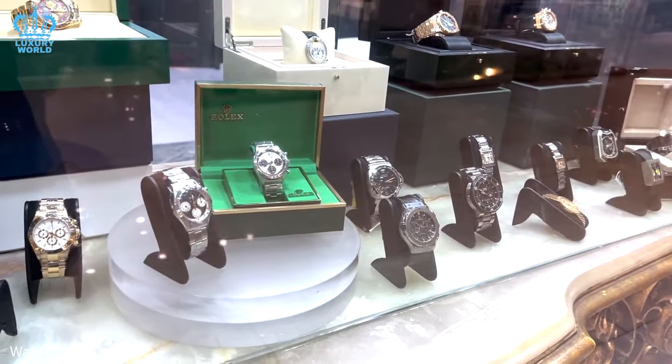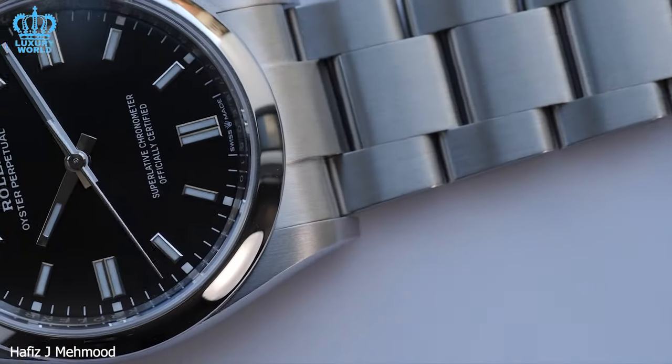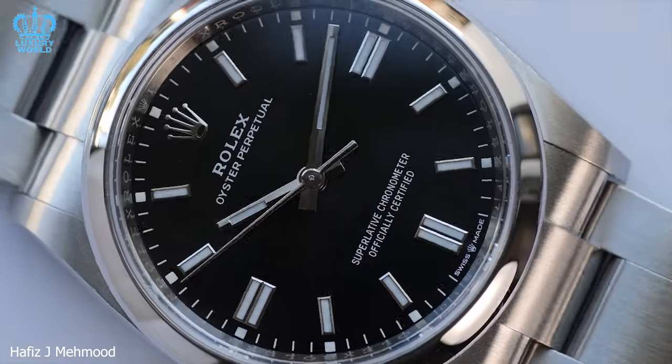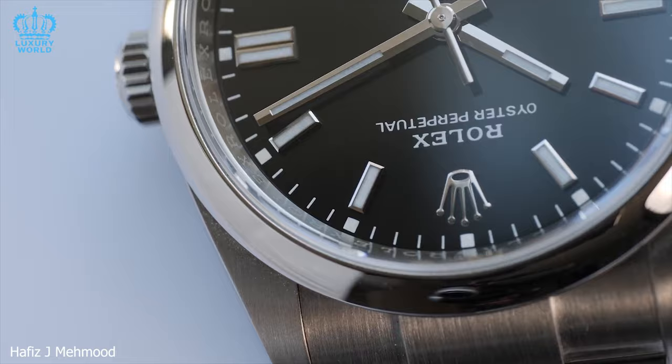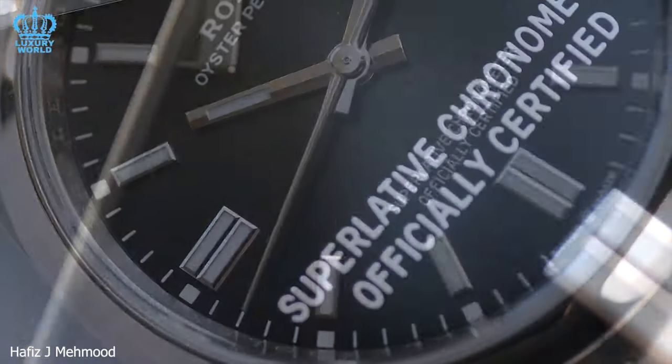In this video brought to you by the Luxury World, we will delve into the world of Rolex watches, categorizing them based on their ease of acquisition, from the readily available to the most challenging to obtain. Join us on this journey as we uncover the allure of Rolex watches, ranging from the accessible to the aspirational.